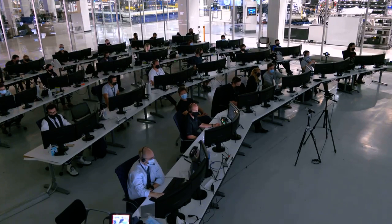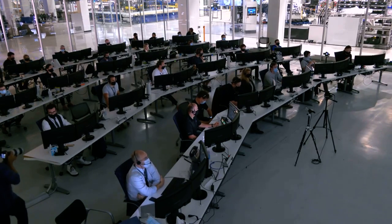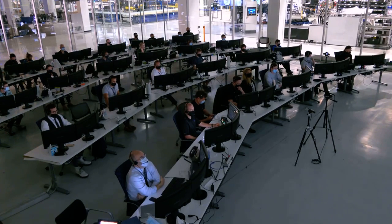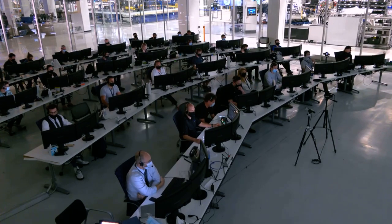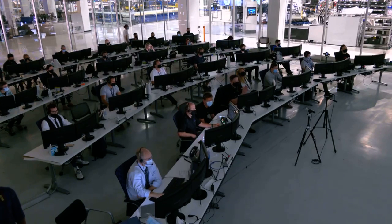Just about two minutes after we get acquisition of signal back with Dragon, we're going to be looking for those parachutes, and we should hopefully be getting some views from a couple of our assets out at the landing zone, including our WB-57 high altitude research plane, which is going to be relying on Dragon's telemetry to actually lock onto it in the sky. We're going to be looking for the drogue deploys at about 44 minutes after the hour — two drogue chutes that will come out when the vehicle is still moving at about 350 miles an hour and at an altitude of about 18,000 feet.